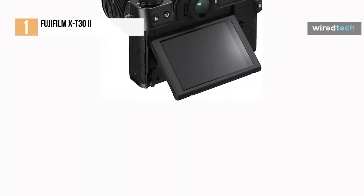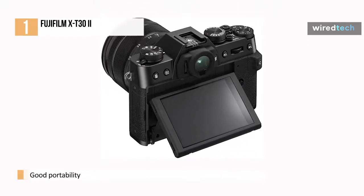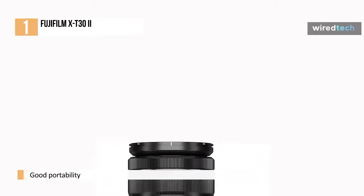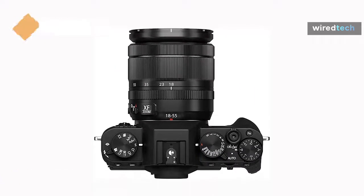Since 2019, Fujifilm has also made some changes to its product lineup, eliminating some of its more entry-level models. The X-T32 is now the company's most user-friendly model, but that doesn't mean you won't get good value for your money. It shares many characteristics with the excellent Fujifilm X-S10 camera.